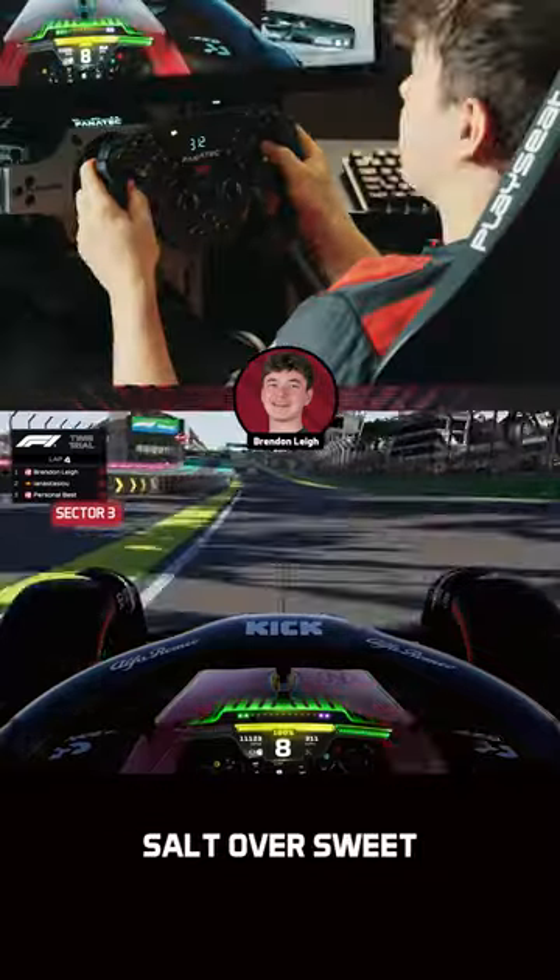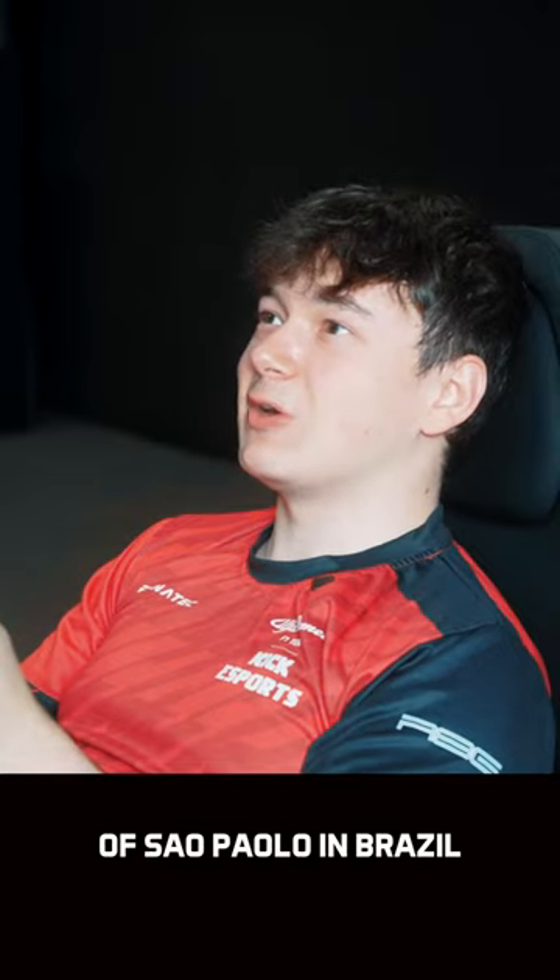Grab your popcorn — personally I'll be taking salt over sweet — and this has been a hot lap guide of São Paulo in Brazil.